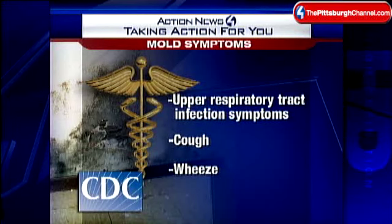Taking action for concerned parents: children who inhaled mold spores may experience symptoms similar to those of an upper respiratory infection, including coughing and or wheezing.